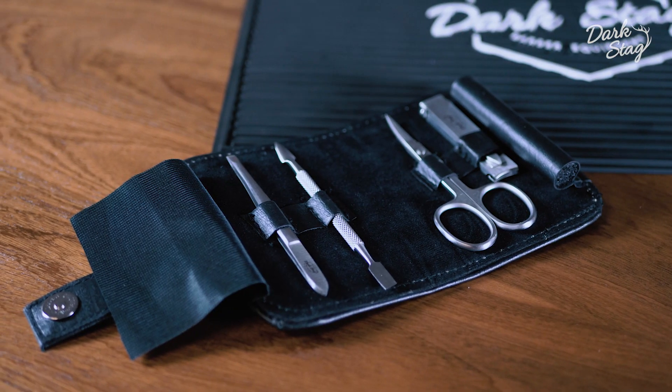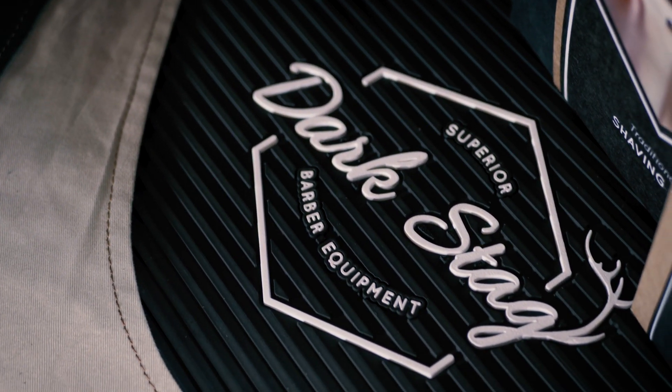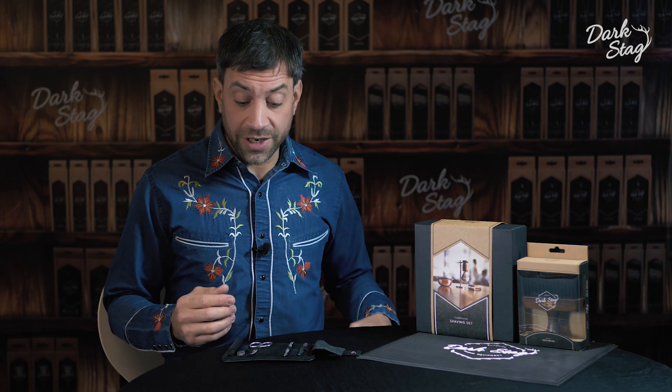Greetings barbers, I'm Andy from Dark Stag and today I'm going to be telling you about the Dark Stag manicure set. The four tools within the set are produced in a high quality stainless steel and could well last you a lifetime.